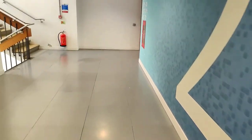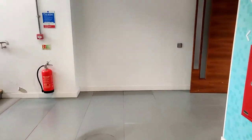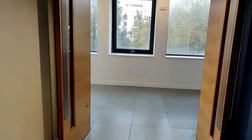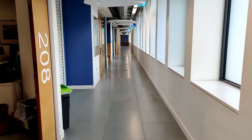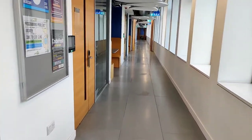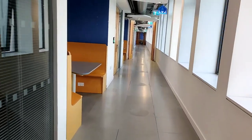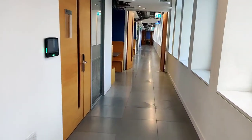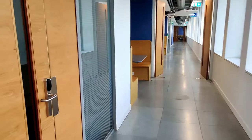This is the second floor of Cockroft. You may have already seen the game development room, which is room 204 — it has high-end PCs for developing games, 3D modeling, and such. Right now we're going to go into T06, which is a different room.